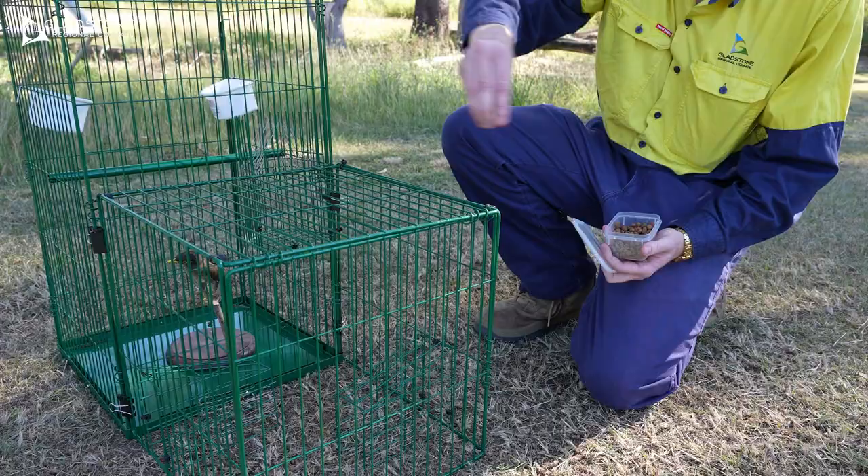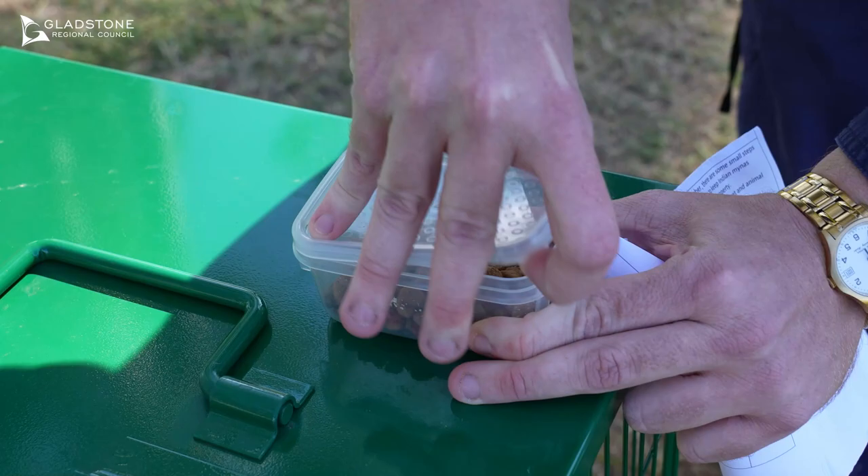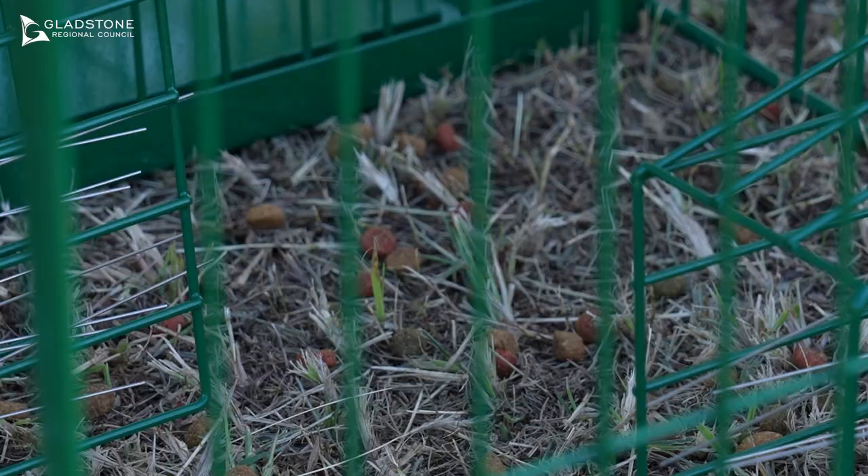Once you have decided on where to place the trap, you'll need to bait it. Pet biscuits or bread work well. They are not fussy eaters, so try all different baits if you find one is not working.